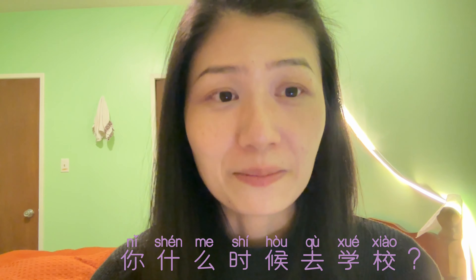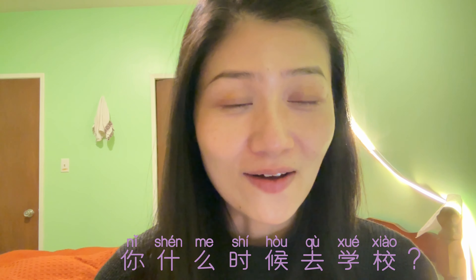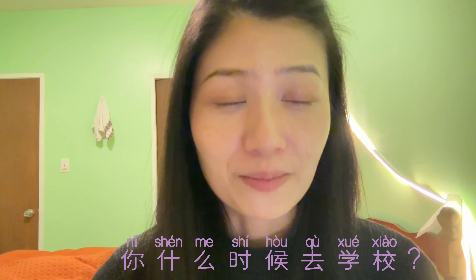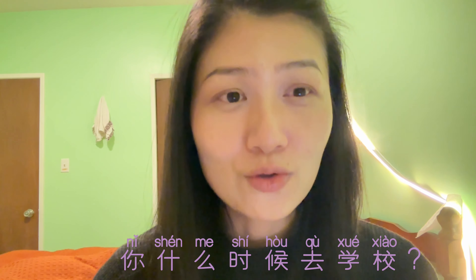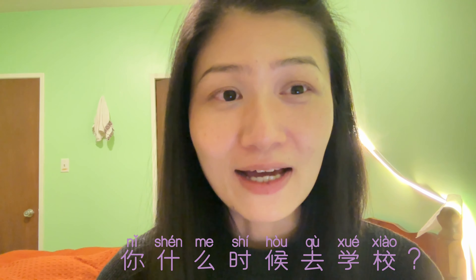Last one for today is 时候 — 时候 also means time, and it refers to a period of time. For example: 你什么时候去学校? That means what time are you going to go to school?